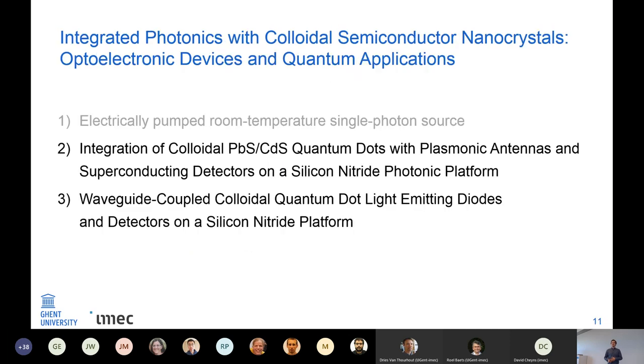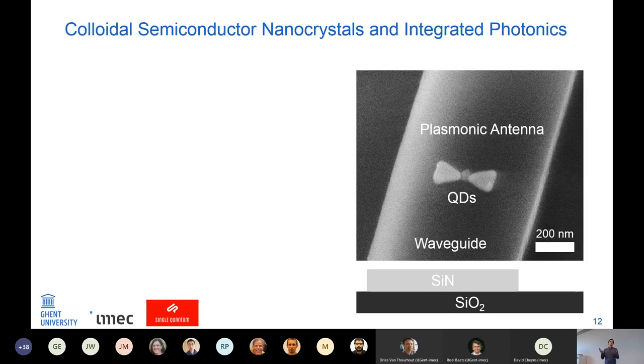That was the first chapter of my PhD. Now moving to integrated photonics — which is also in the title of my PhD. What we do in our research group is use dielectric confinement in silicon nitride or silicon waveguides to guide light on small chips. Here I have a silicon nitride waveguide on silicon oxide, and to improve the light-matter interaction at the position of the quantum dots, I also have plasmonic antennas on top of the nitride waveguide to focus the light where the quantum dots are.